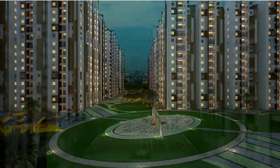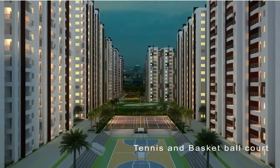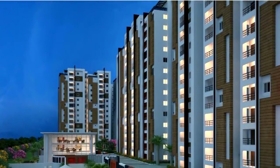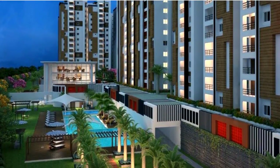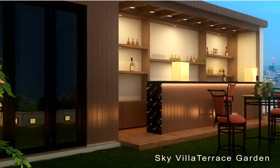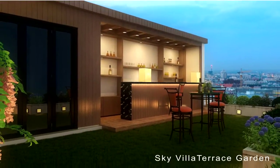My Home Vihanga possesses a comprehensive security system with motion sensor cameras in common areas, intercom facility to all, solar fencing, fire alarm, fire sprinklers and wet risers, and power backup for all flats, with automated billing for water, power, gas and maintenance.